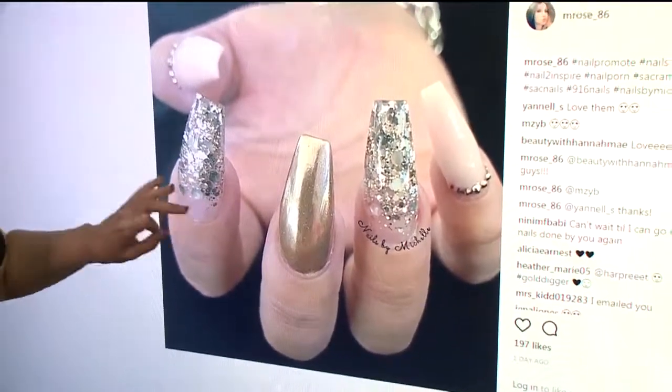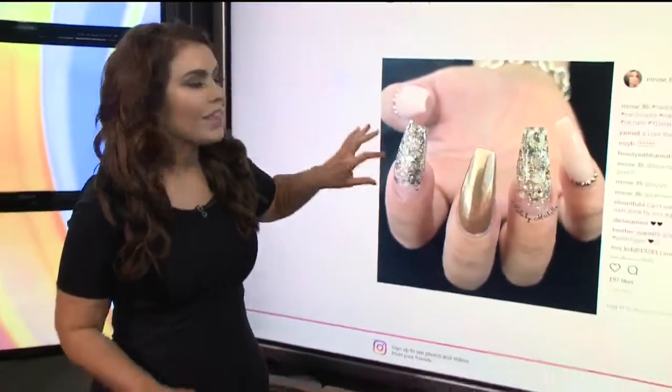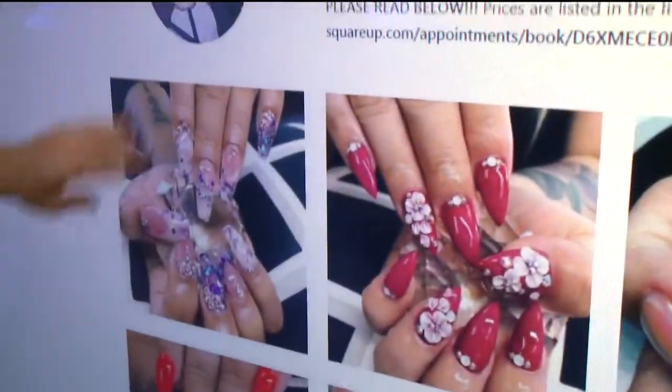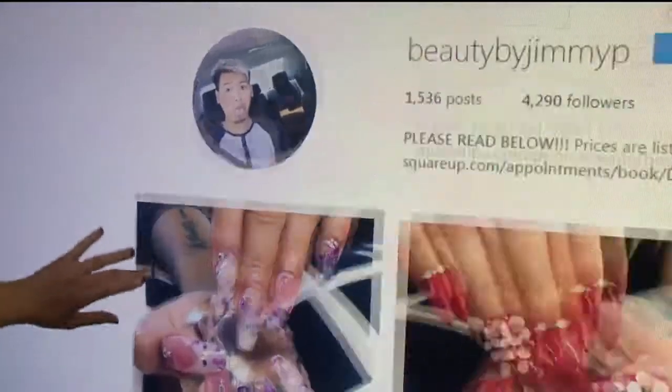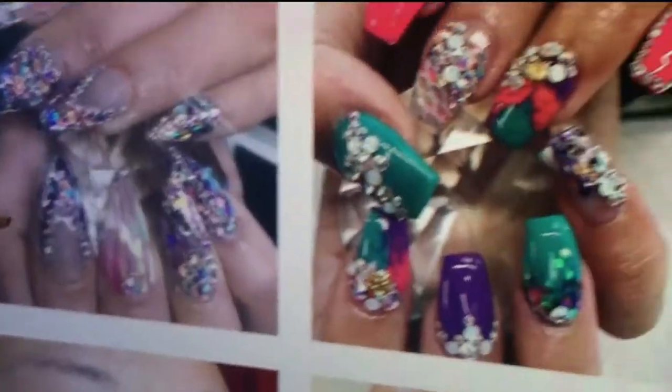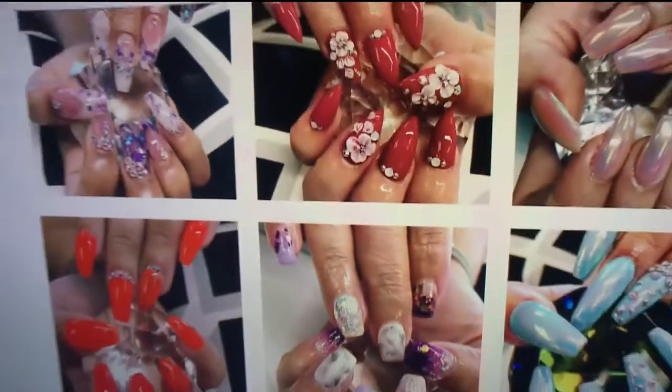You have to be referred by one of her existing clients, and that intrigued me. I saw that she used the hashtag 916 Nails, so I jumped on that and found Jimmy. Hello, Jimmy! Look at this — are these nails not the prettiest you've ever seen in your life? Those are amazing.